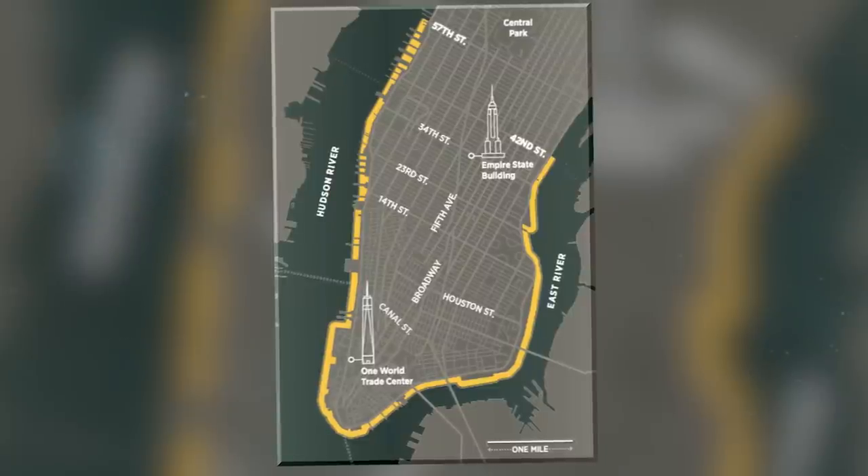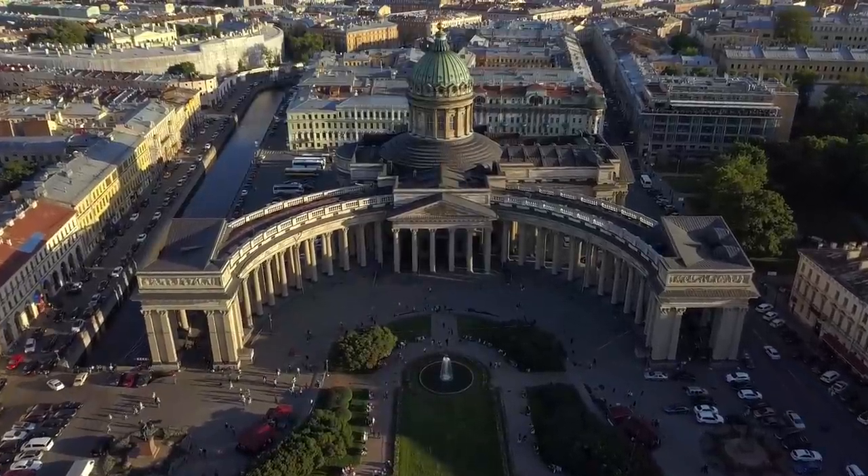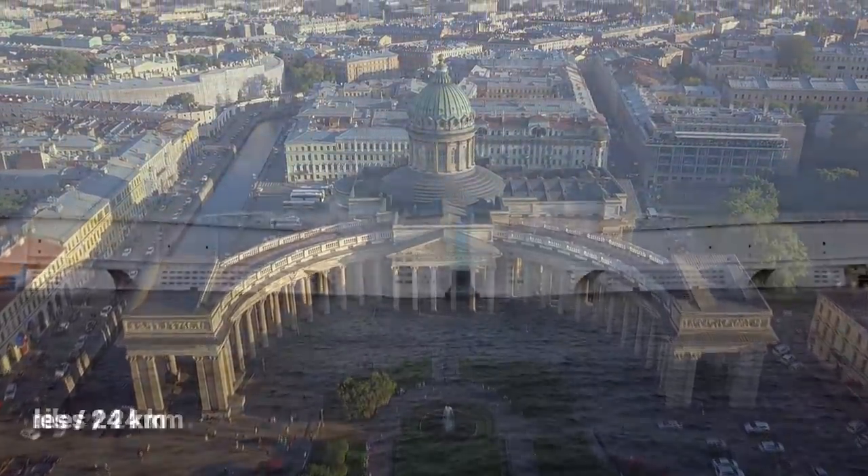New York certainly wouldn't be the first city to implement this countermeasure and is taking notes from St. Petersburg, Russia, which has built its own 15-mile barrier.